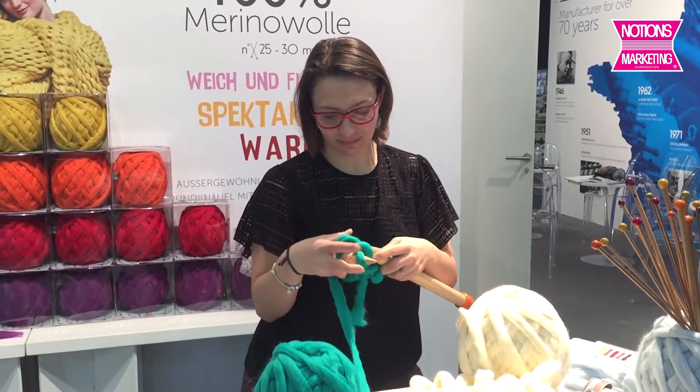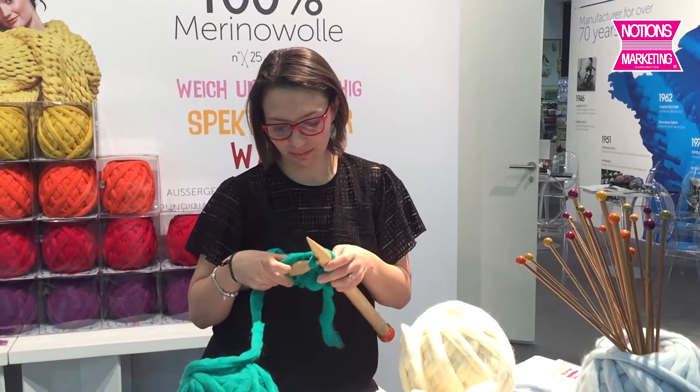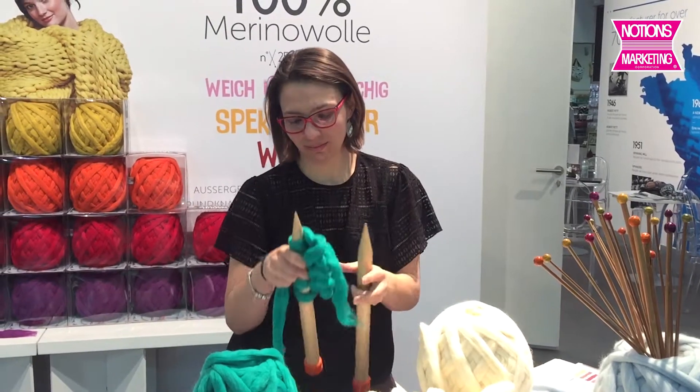This is the WOW yarn from Brasheur de France. Be sure you check it out on the Notions Marketing website. Signing off from H&H Cologne.